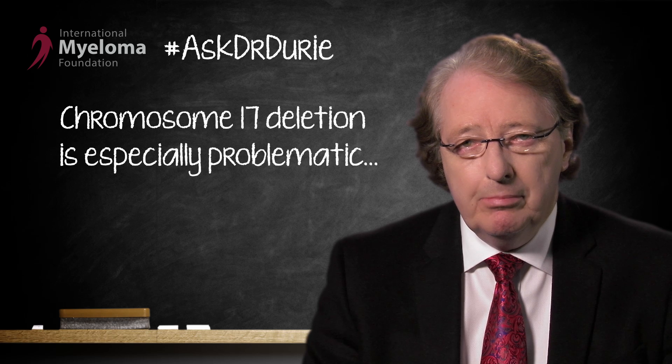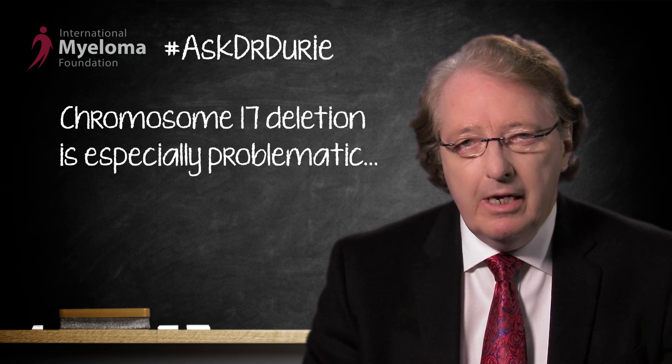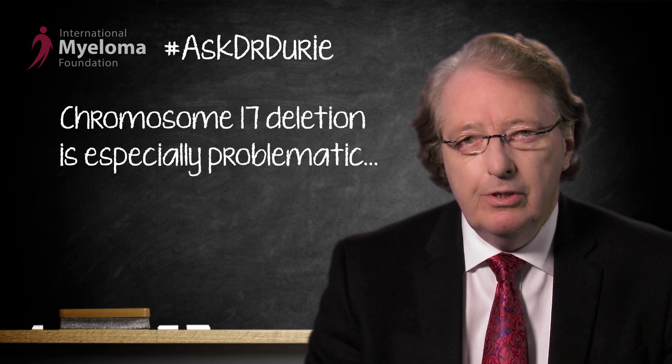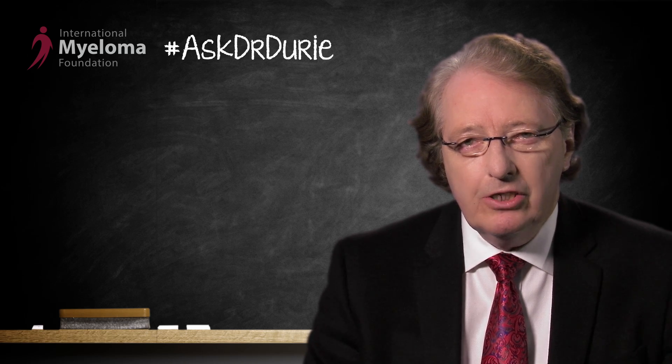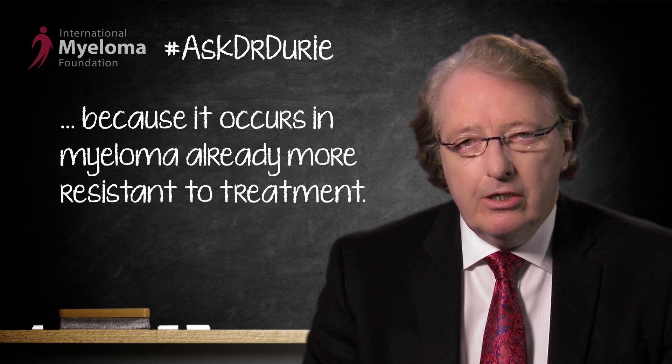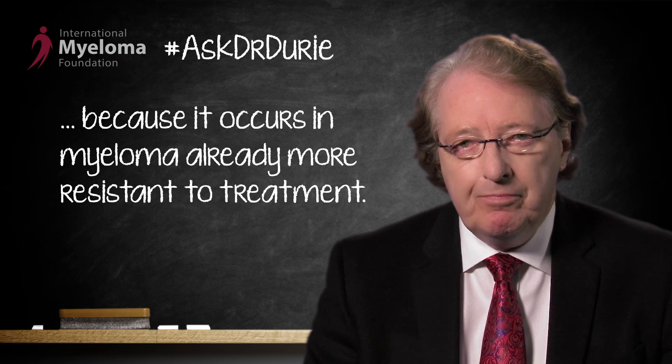This is clearly a problem, and it is a key problem because it results in a particular type of myeloma. The bottom line about chromosome 17 deletion is that it occurs in myeloma which is more resistant to treatment. It's a type which we like to identify at the time of diagnosis to see if we might recommend some alternate type of treatment.